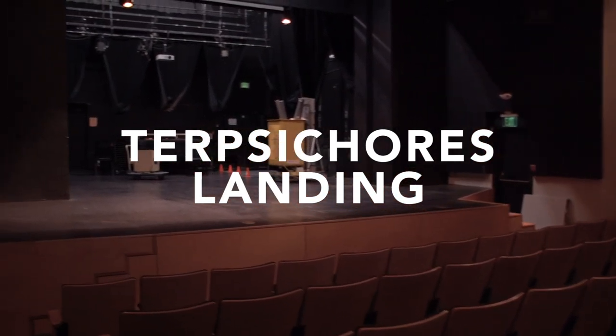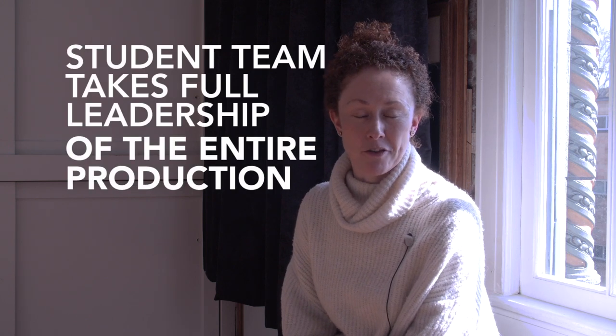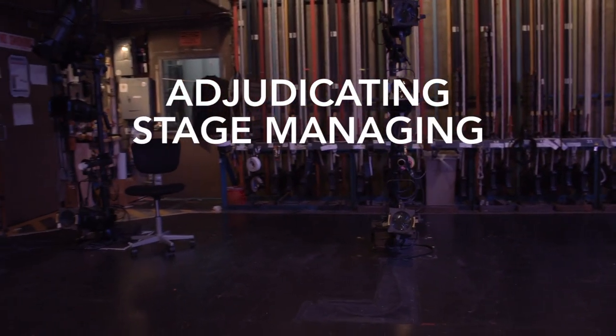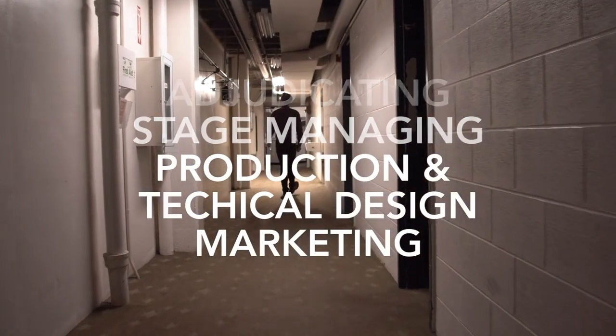One of the things that's so fantastic about Terpsichore's Landing is that a student team takes full control of every aspect of the production — from adjudicating the works to stage managing, producing, lighting, and doing the marketing. Everything is student-based.